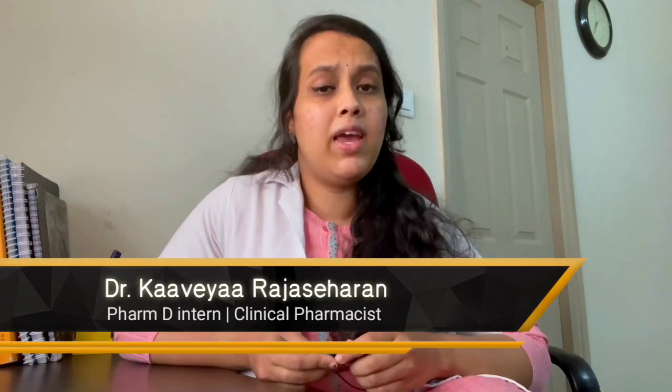Hi, I am Kavya doing my PharmD in Coimbatore. This video is all about my experience in treating a COVID positive patient as a PharmD. Throughout this COVID treatment, I had many ups and downs that gave me more knowledge in treating a patient.